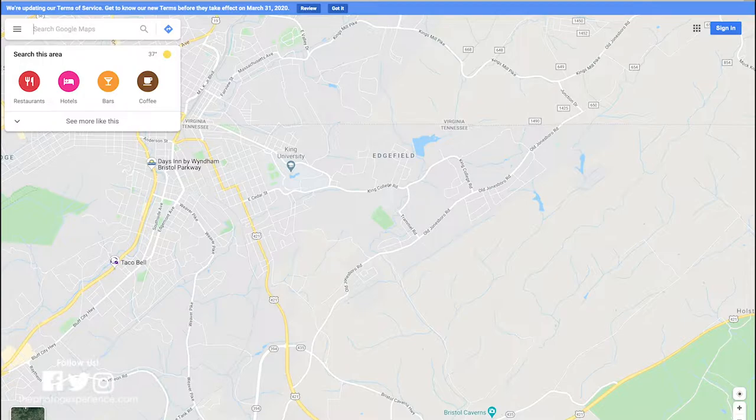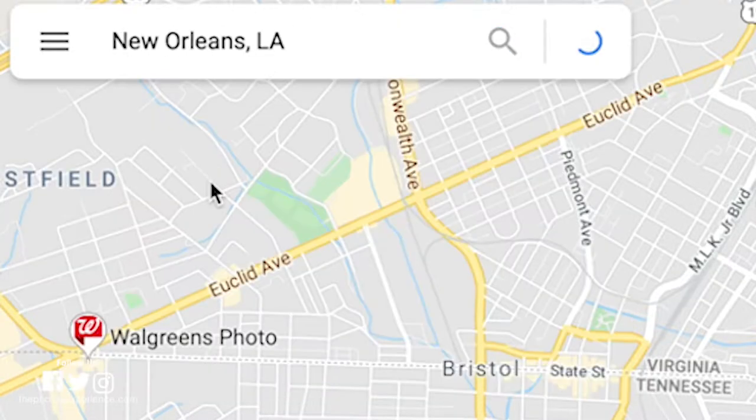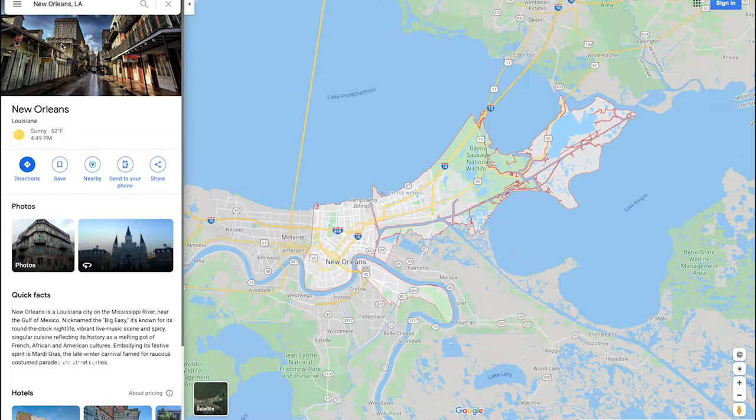So in April, my wife and I and her sister were going on a cruise out of New Orleans. I have never been to New Orleans before — never traveled there, never visited. So I want to see just how New Orleans looks and what it has to offer. In the search area, I'm going to type in New Orleans, Louisiana. It pulls up some recommended things on the side — some quick facts about New Orleans — and it shows you in red, this is New Orleans.